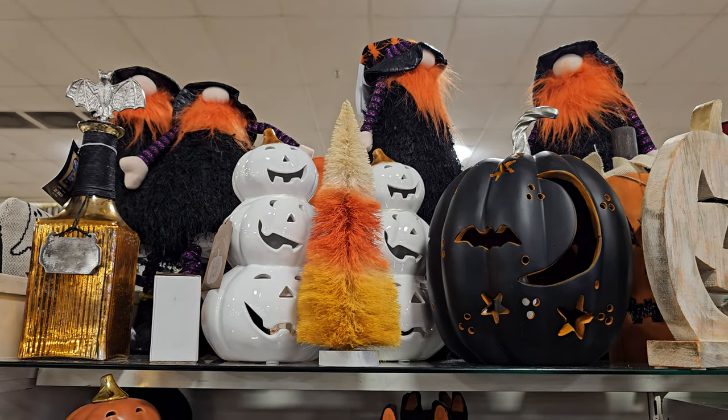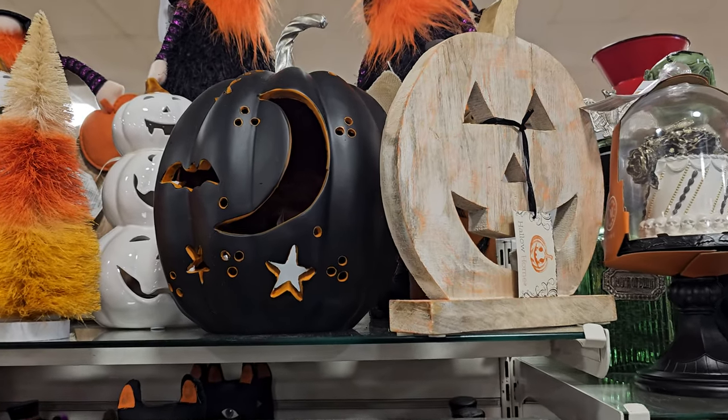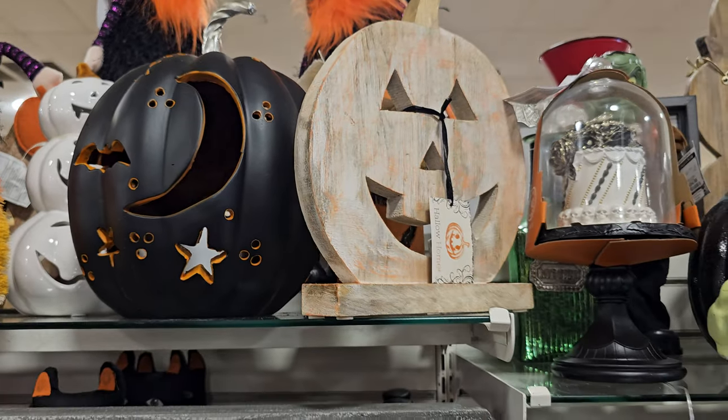Hey everyone, I made it inside HomeGoods. This HomeGoods location is actually really really stocked on Halloween. Oh, we have the pumpkin — why is that moving?